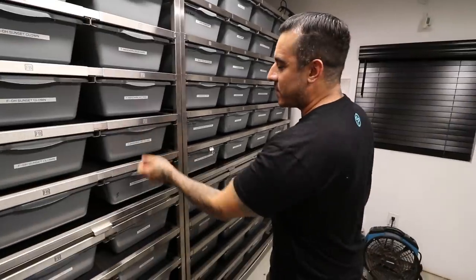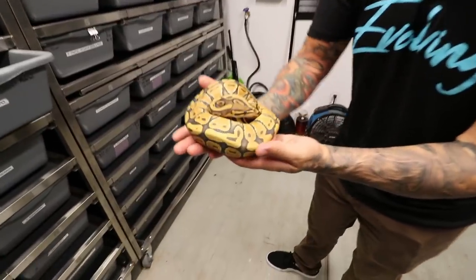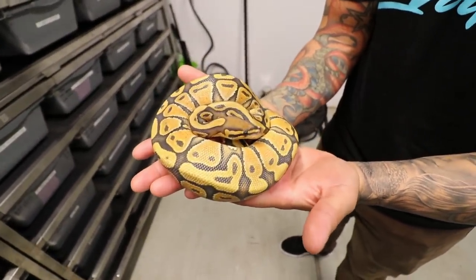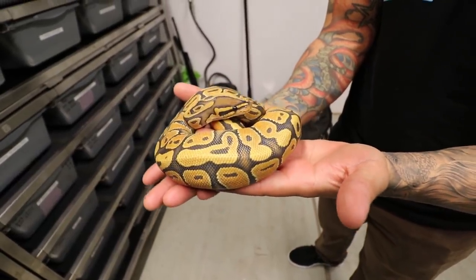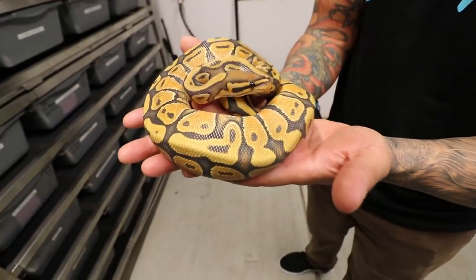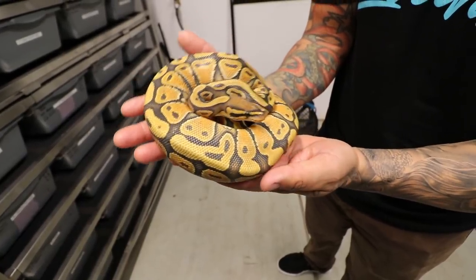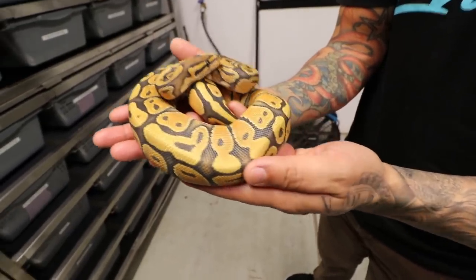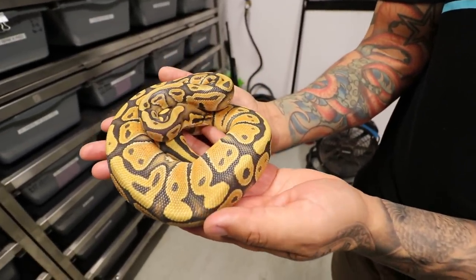It's a hypo mandarin and you can see the orange and purple on this girl. In person she looks even crazier. I don't know if the camera's picking it up, but it's looking pretty good. The orange and purple colors on this one are incredible.